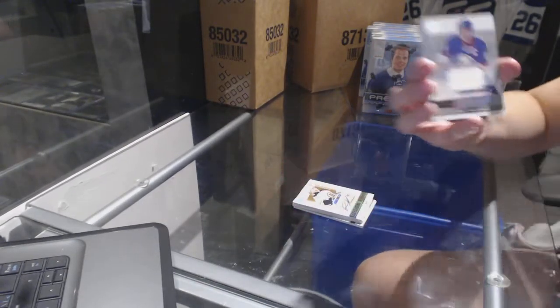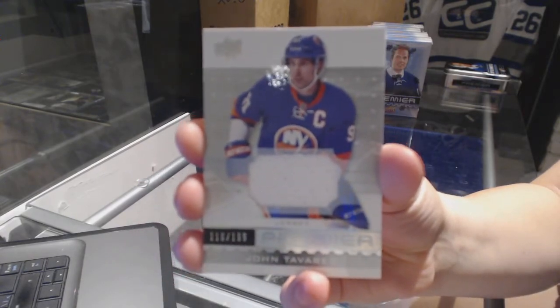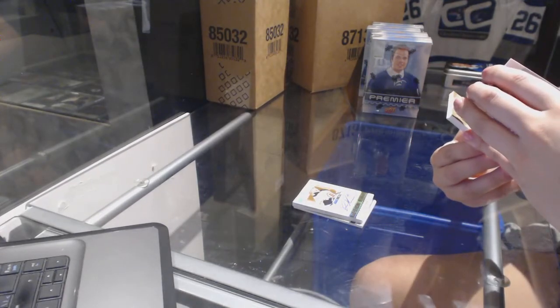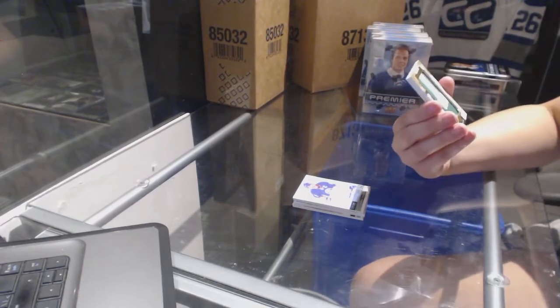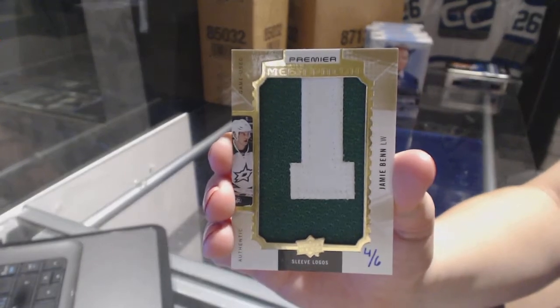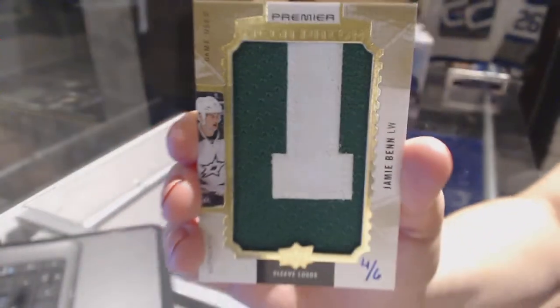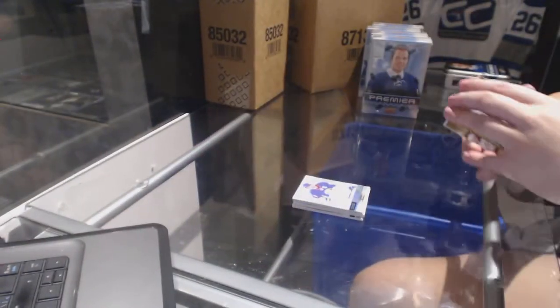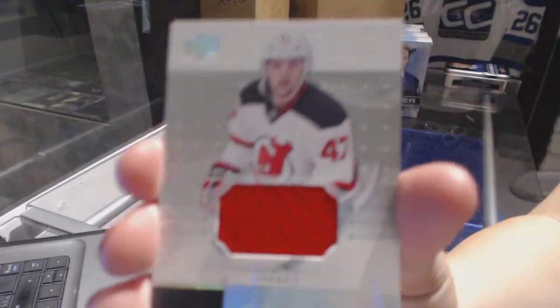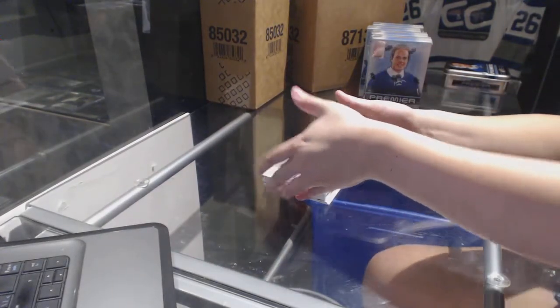We've got a jersey numbered to 1.99 for the New York Islanders, John Tavares. We've got a mega patch numbered to 0.99 for the Dallas Stars, Jamie Benn — mega patch sleeve logos numbered four of six. And a rookie jersey of John Quenville for the New Jersey Devils. Nice looking stuff, this Premier is.